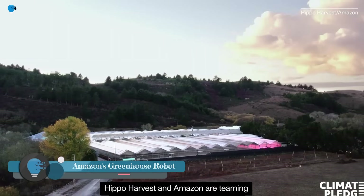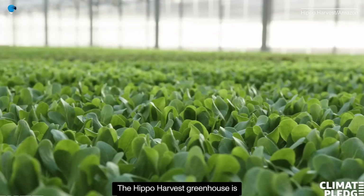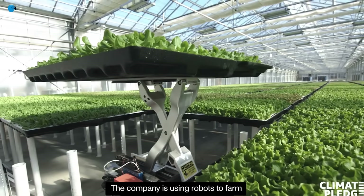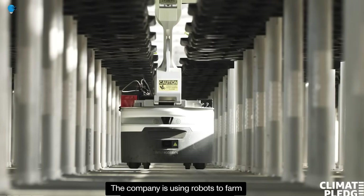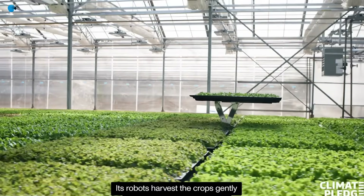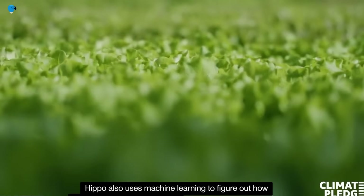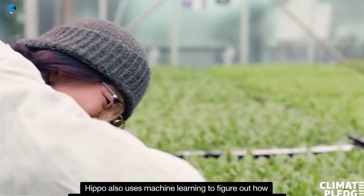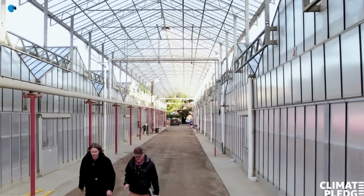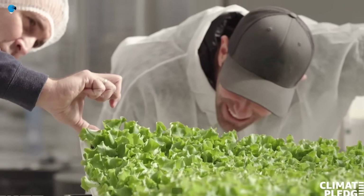Amazon starts selling lettuce grown with the help of robot farmers. What comes to mind when hearing about sustainable farming that uses essential oils and beneficial insects instead of chemical pesticides? Rather than a small rural farm, we're actually talking about a futuristic, high-tech greenhouse located in Pescadero, California, just 45 miles from San Francisco — where a startup called Hippo Harvest is growing greens using machine learning and robot farmers.